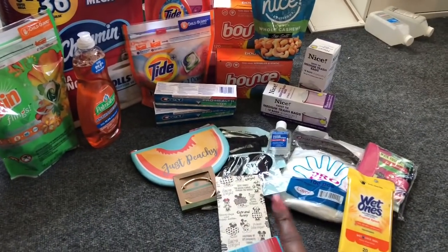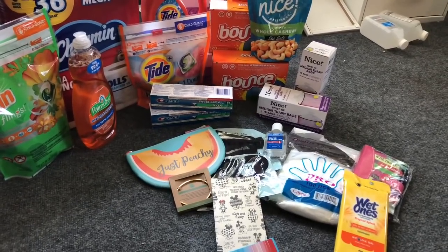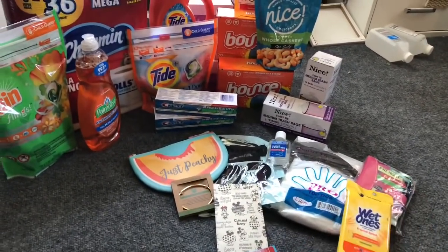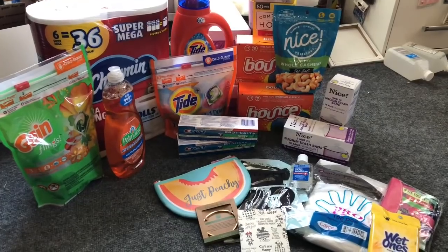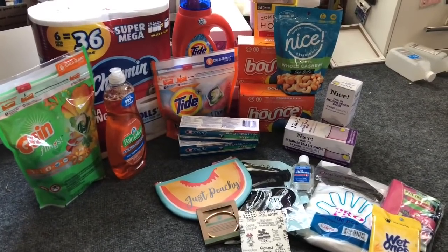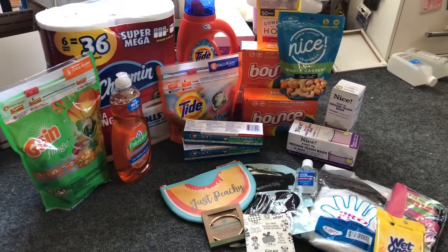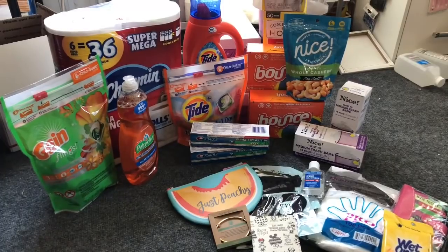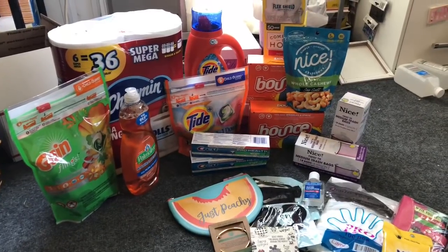If you entered for the awesome giveaway in my last Walgreens haul, we're going to announce the winner at the end of this video, so make sure you watch to the end to claim your prize. I also have my extreme coupon kit giveaway — a coupon binder, planner, accessories, and subscriber-choice gift cards including Walgreens — plus a Dollar Tree gift card giveaway. Links will be at the end of the video. Please like, subscribe, and hit that notification bell so you never miss an episode. Let's go inside Walgreens!